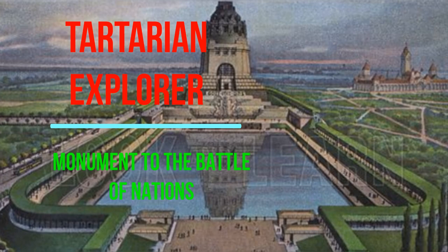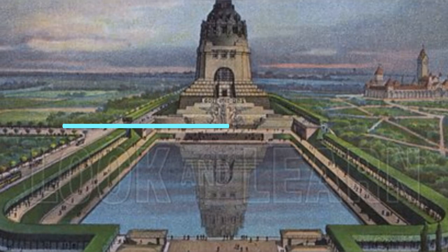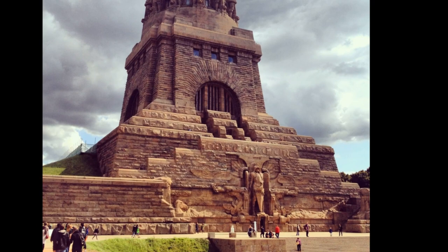Welcome back to the channel with another video from Tartarian Explorer here. Today I want to talk about the Monument to the Battle of Nations in Leipzig, Germany.